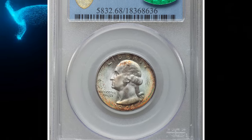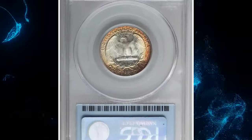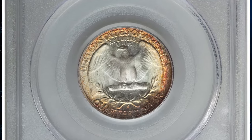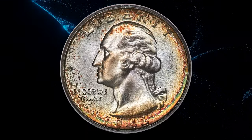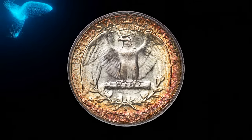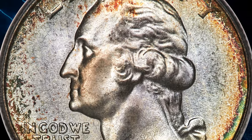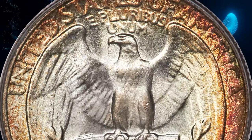Number 1: the 1946-S Quarter Dollar with magnificent toning, graded MS 68 by PCGS. This dazzling example of an early post-war San Francisco issue combines high technical grade and eye-appealing charm. Delicately frosted high points give way to rolling cartwheel luster through the fields, with blue to gray overtones dominating the interiors, while the margins show gold to reddish-orange patina.